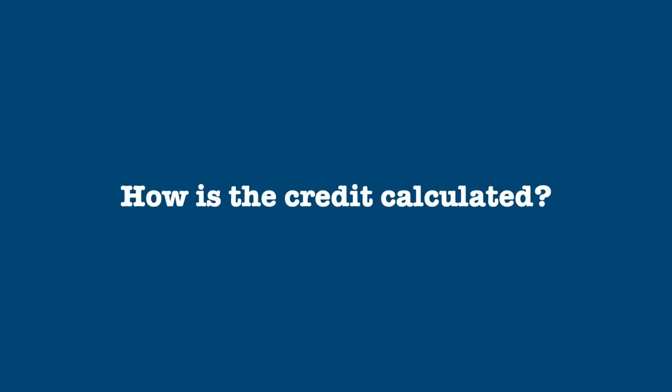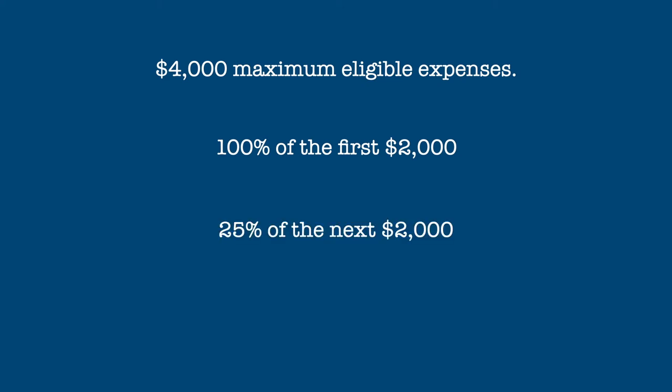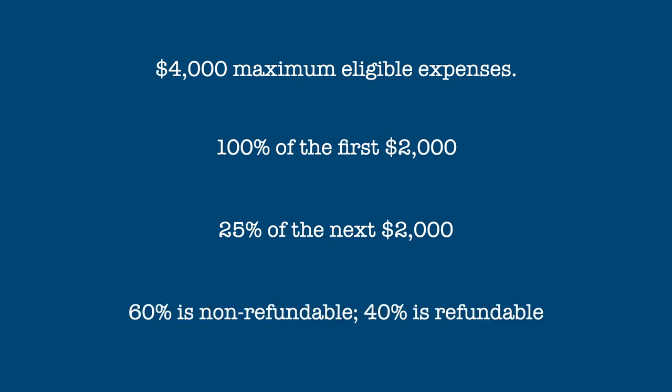Let's look at how the credit is calculated. The credit is available on the first $4,000 of eligible expenses, and is 100% of the first $2,000 in expenses and 25% of the next $2,000, for a maximum credit of $2,500. The credit is then split into non-refundable and refundable portions: 60% of the credit is non-refundable and 40% is refundable.